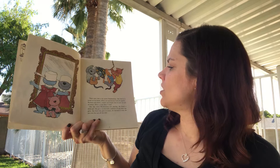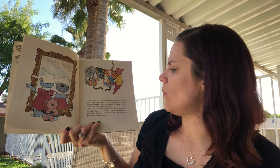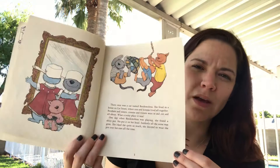There once was a cat named Binda Molina. She lived in a house on Cat Street where cats and kittens lived all together. Brothers and sisters, cousins and friends were in and out and all about — what a noisy place it was! One day when Binda Molina was playing, she found a shiny pot. She put it on her head and suddenly all the noise was gone. She liked the quiet so much she decided to wear the pot over her ears at all times.